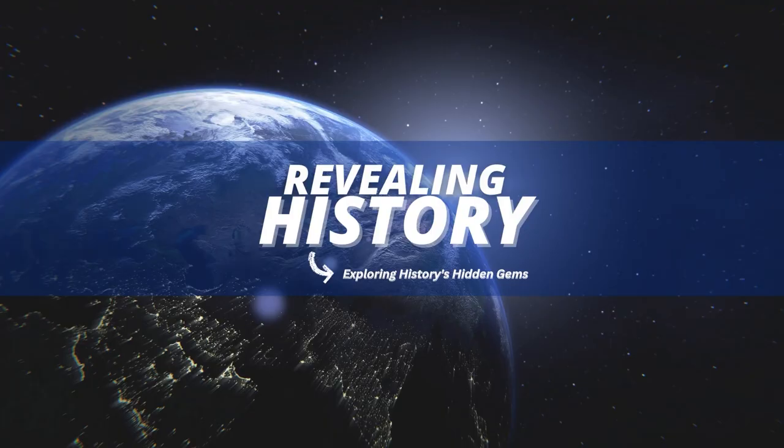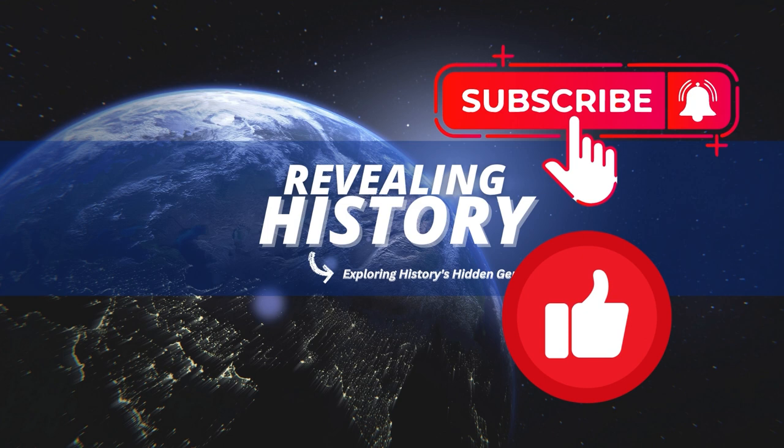To unlock more of history's secrets, click the screen right now to learn about 10 inventions that changed the world. And to never miss an episode, please subscribe and like this video. Until next time, I'm Dennis Gill for Revealing History.